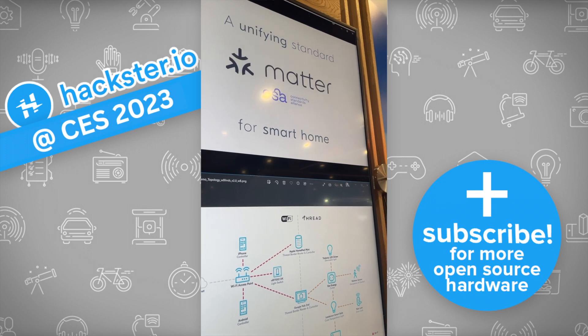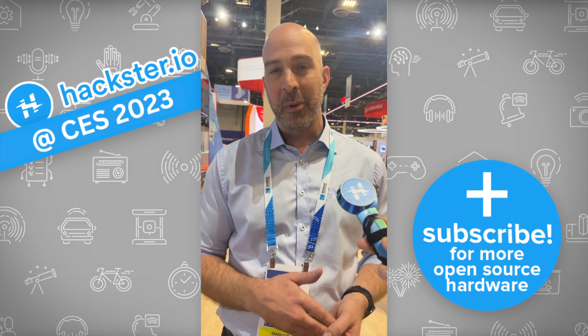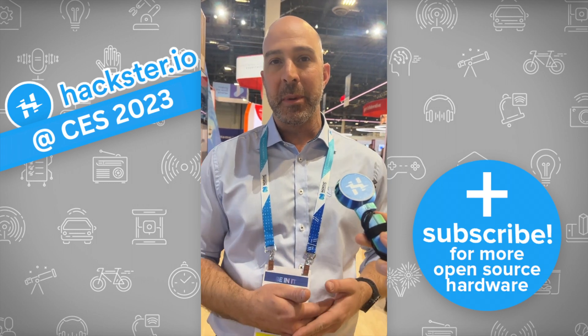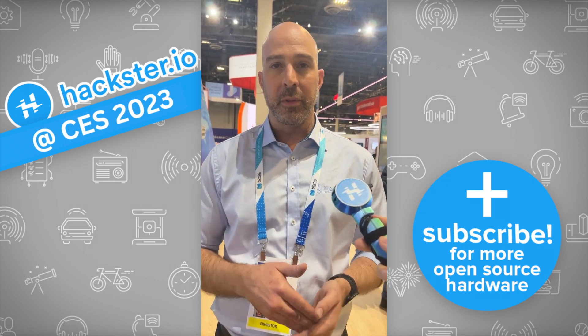The consumers have a really good experience adding devices to their home network. We had fully functional Matter software last summer — we were just waiting for the spec to be finished. As soon as it was finished, we had Matter hardware and software that was ready to go.